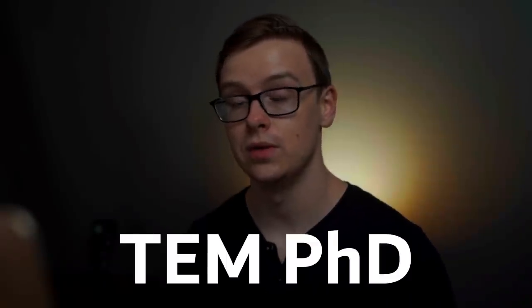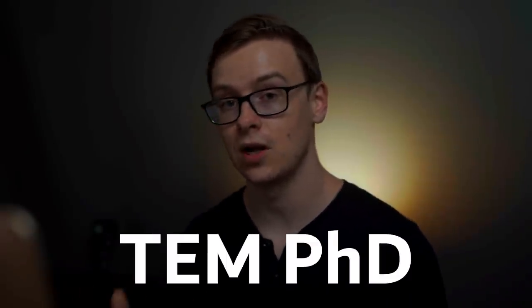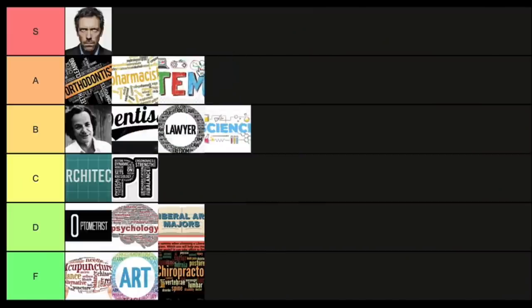Next is the rest of the STEM degrees at the doctoral level — technology, engineering, and mathematics. These are usually pretty solid even at the doctoral level. In fact, there are a lot of positions that actually prefer people in mathematics, technology, and engineering who have a doctoral-level degree. This one goes into A tier — A for actually might be worth it for some people.